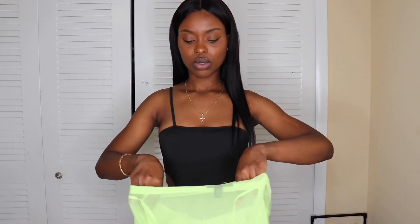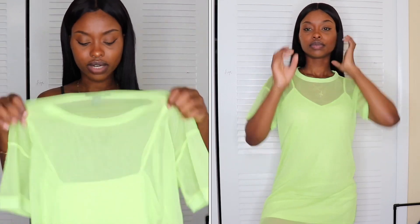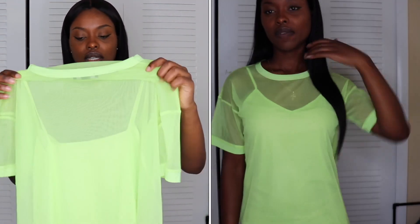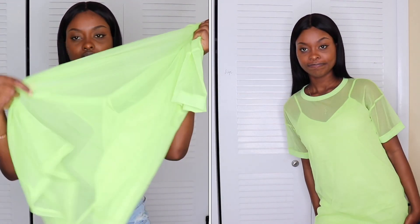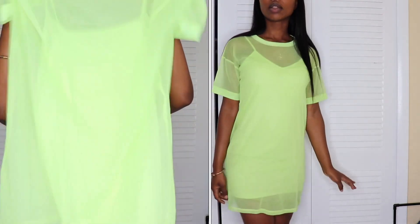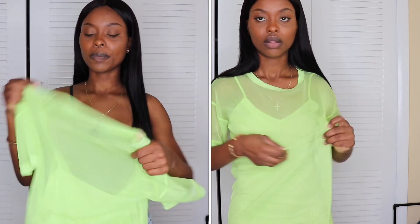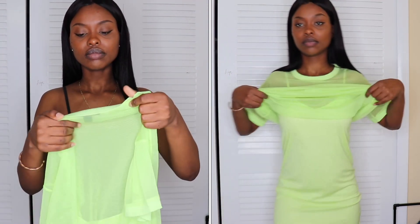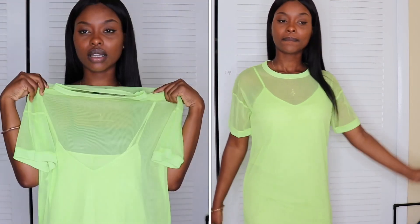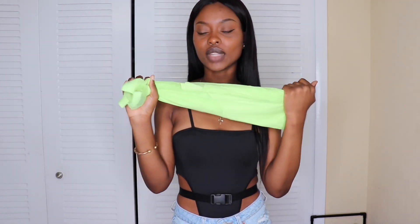I bought this dress in store but I think it's available online — I'll try to get the link. This is one of my favorite pieces right now. It's a layered dress — not two pieces but connected — with a mesh overlay on top and a solid spaghetti-strap dress underneath. I think you could remove the mesh layer and wear it separately, like as a beach cover-up. It's a v-neck in the front. I have no complaints — this is one of my favorite things I got.